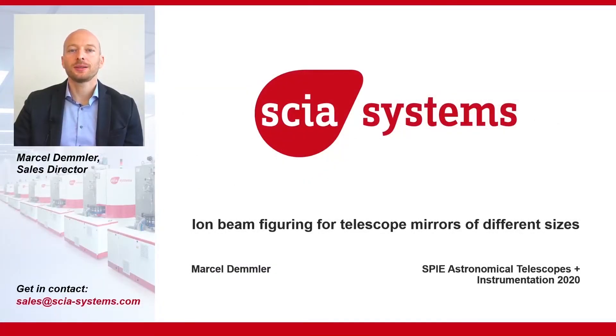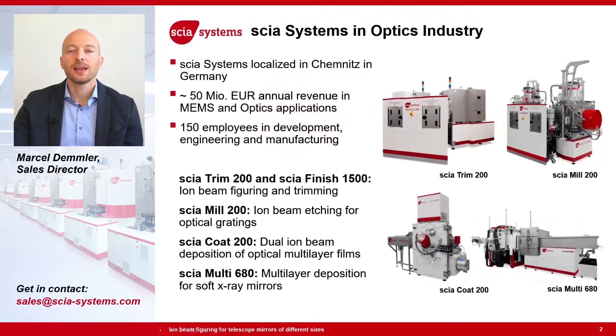Hello, my name is Marcel Demmler. I am Sales Director working at Skia Systems. Skia Systems is a company based in the city of Chemnitz in Germany. We do advanced vacuum processing equipment used in the MEMS and optics industry, with an annual revenue of about 50 million Euro and we are a group of 150 people.